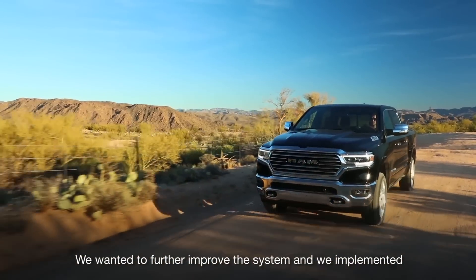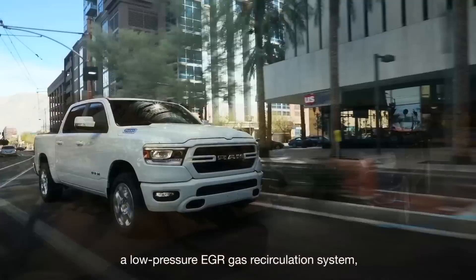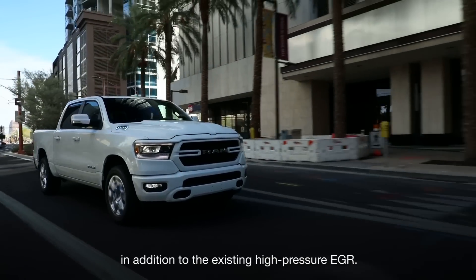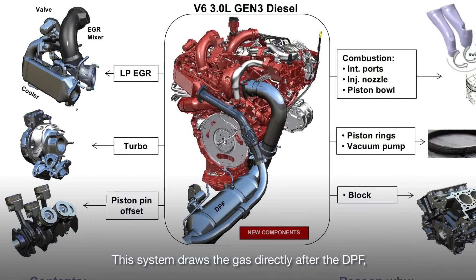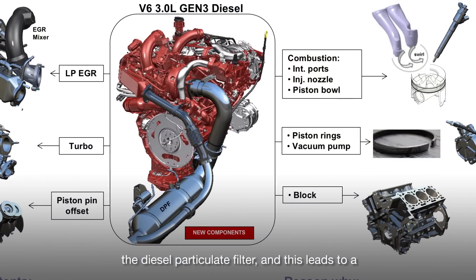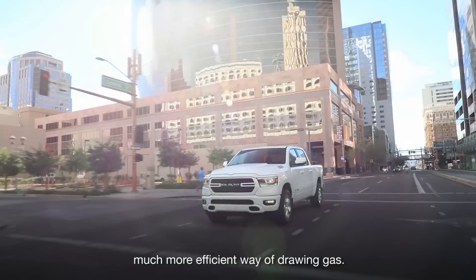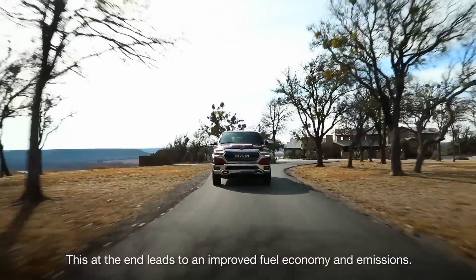We implemented a low pressure EGR gas recirculation system in addition to the existing high pressure EGR. This system draws the gas directly after the DPF — the diesel particulate filter — leading to a much more efficient way of drawing gases.